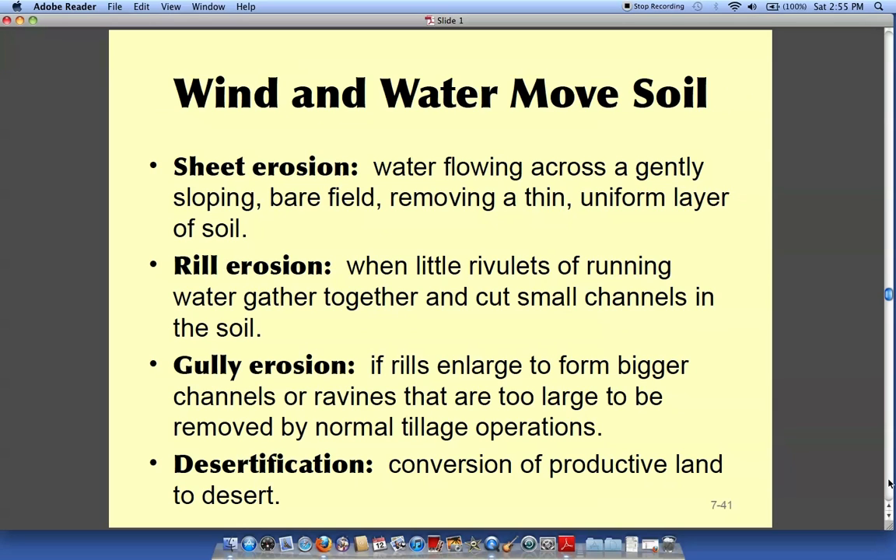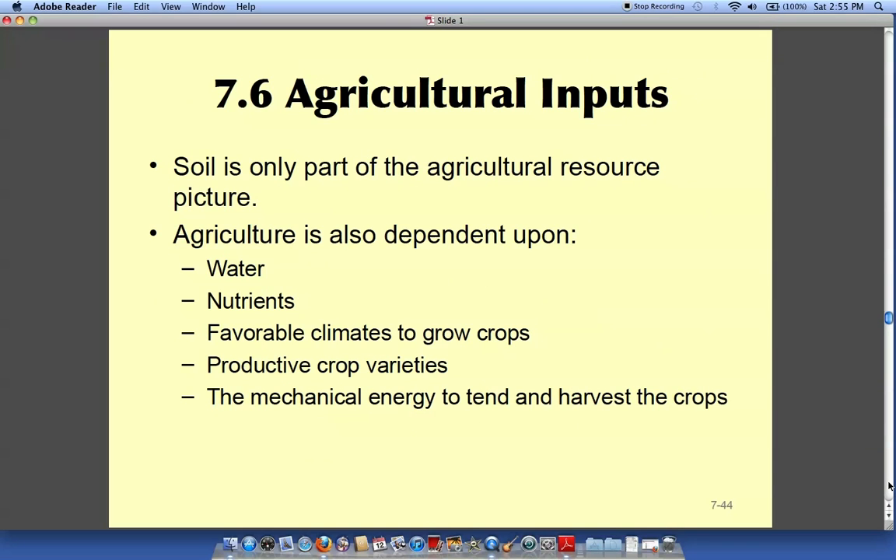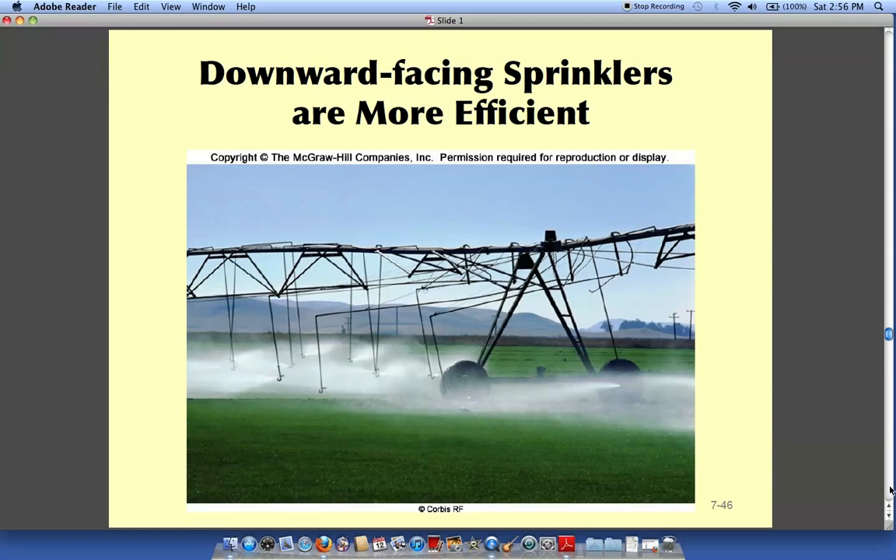There are different types of erosion and examples of their impacts. We put a lot of water, nutrients, and so forth into the soil to make plants grow better. Irrigation helps crops produce higher yields, so many farmers irrigate. When they do, there is runoff that goes down into streams, and you get algal blooms because that runoff is full of fertilizer.